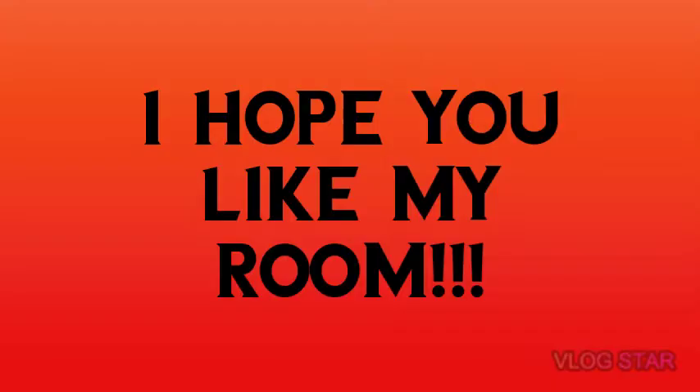Hey guys, welcome back to my channel — welcome to my first video! What I decided to do for my first video is give you guys a room tour, because why not. All right, without further ado, let's get on with looking at my room.